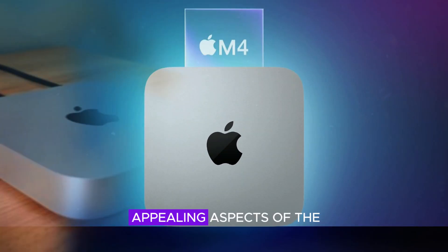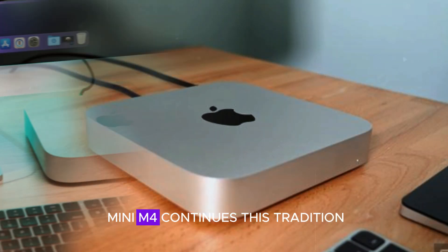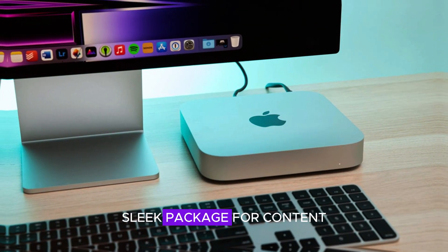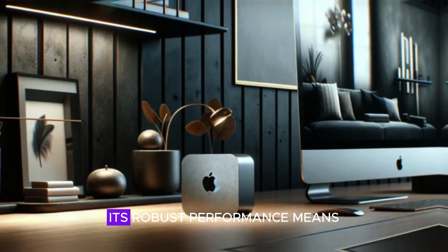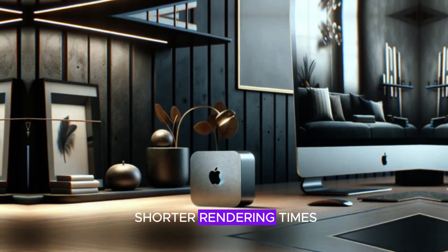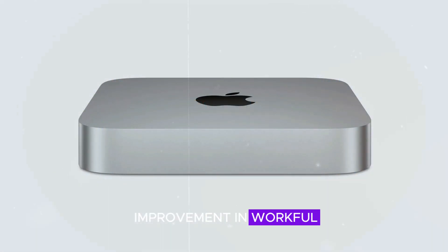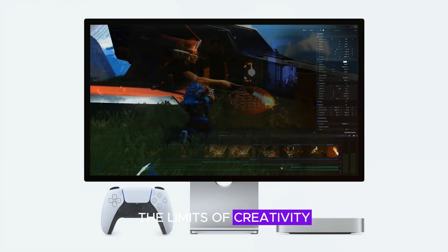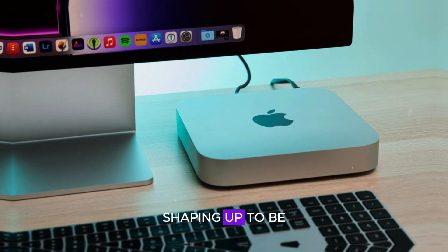One of the most appealing aspects of the Mac Mini series has always been its compact form factor, and the Mac Mini M4 continues this tradition by delivering a powerhouse in a small, sleek package. For content creators and professionals, the Mac Mini M4 is a game-changer — its robust performance means shorter rendering times for videos and graphics. Whether you're working with 4K footage or high-resolution images, you'll notice a significant improvement in workflow efficiency. The M4 chip is designed to push the limits of creativity, enabling you to achieve more in less time.